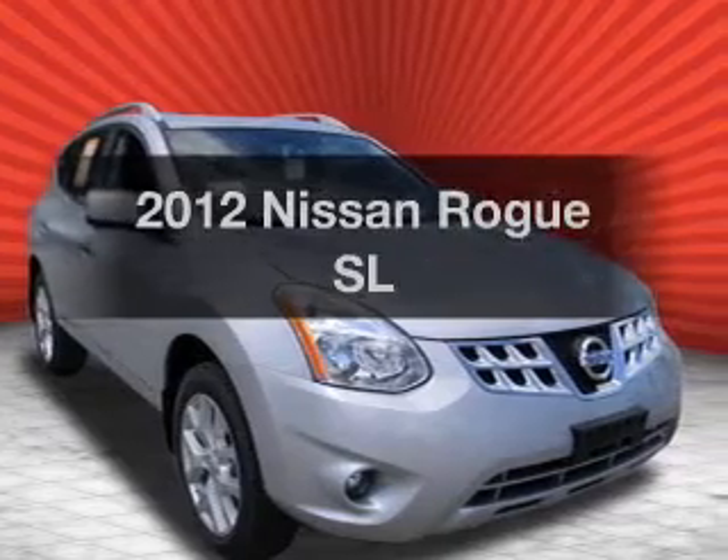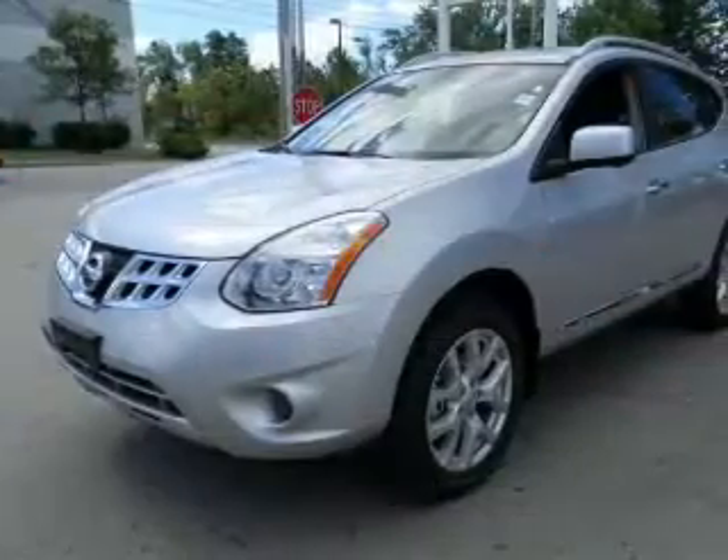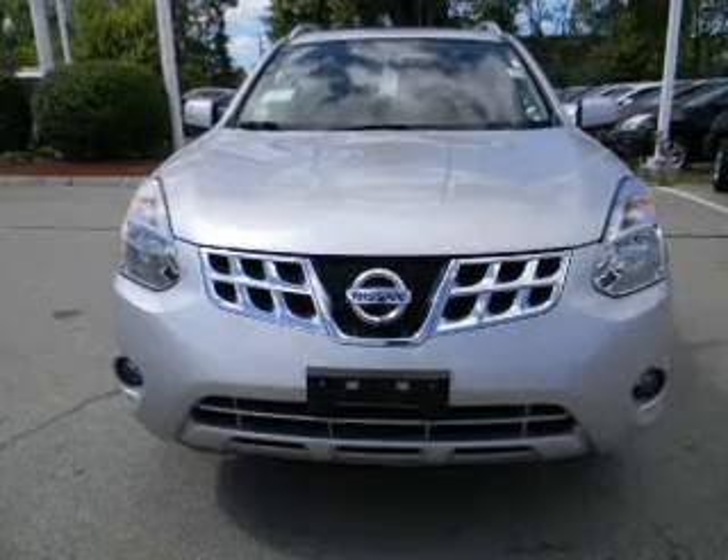Check out this 2012 Nissan Rogue. If you're looking for an automobile with great attributes, look no further. With an efficient four-cylinder engine, the powertrain includes all-wheel drive, driven by an automatic transmission.